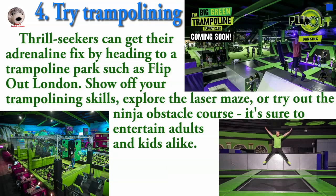Thrill seekers can get their adrenaline fix by heading to a trampoline park such as Flip Out London. Show off your trampolining skills, explore the laser maze, or try out the ninja obstacle course. It's sure to entertain adults and kids alike.